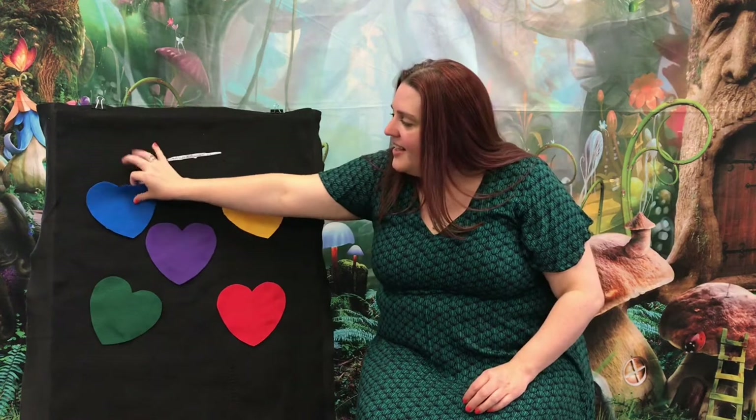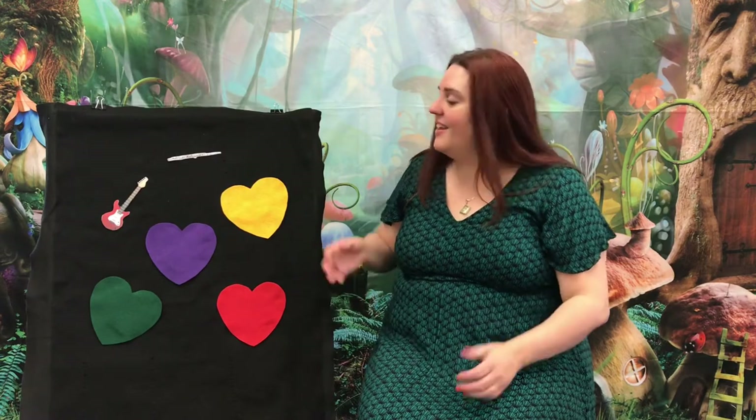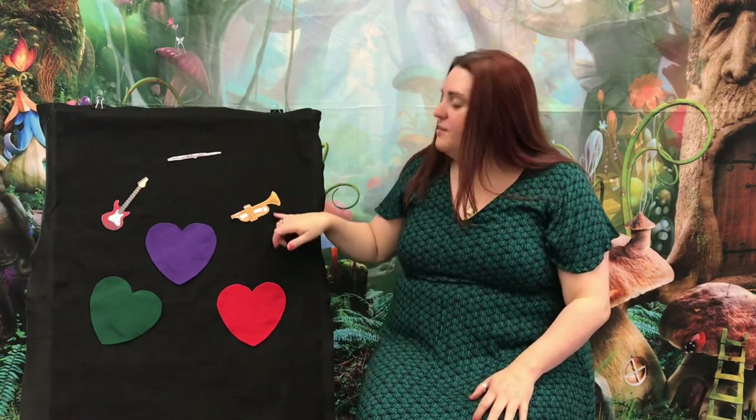Which color of heart should we do next? Let's give blue a try. Musical instrument, where do you hide? Blue heart, show us what you've got inside. That's called a guitar — and this type is an electric guitar, so you might hear that in a rock band or all kinds of music. Musical instrument, where do you hide? Yellow heart, show us what you've got inside. This is called a trumpet — you play it like this. That's in jazz bands and orchestras and brass bands, like marching bands at schools.